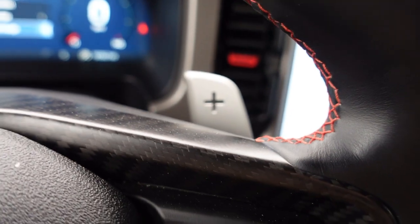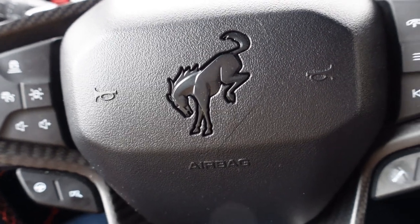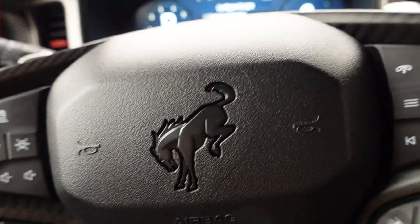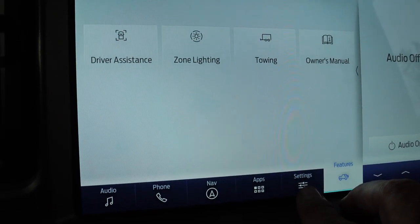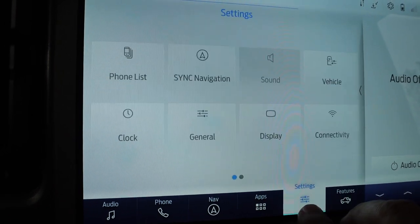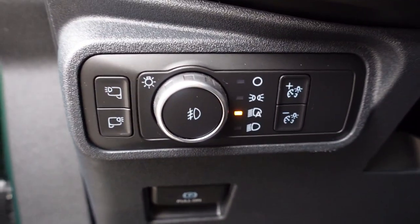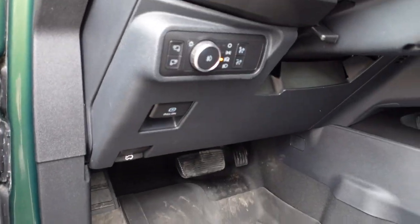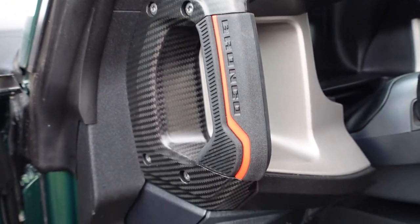The paddle shifters are so fun. There's the new Raptor wild horse logo. You can see zone lighting, towing mode — yeah it's got a tow-home mode. With the trailer today, the power windows are in the middle. Here are all your lights — you've got lights on your mirrors, all the normal stuff, plus an e-brake. The seats are comfortable.